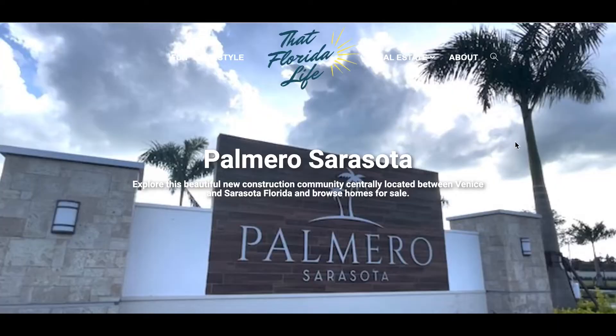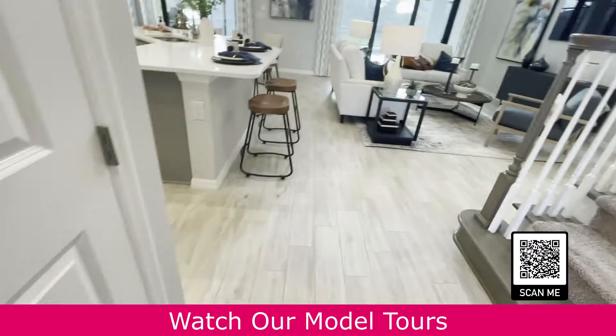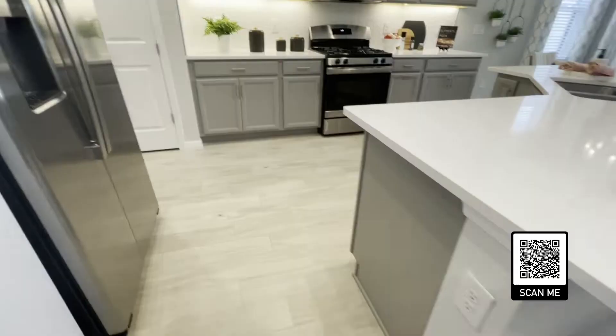For more information, click on the link below in the description or scan the code here to visit our Palmero community page on our website. Don't forget to check out all of our Palmero model tours — you can find them on our YouTube channel in the Palmero playlist and also on our website page. This is a great way to experience some of the most popular floor plans here as if you're walking through it yourself.